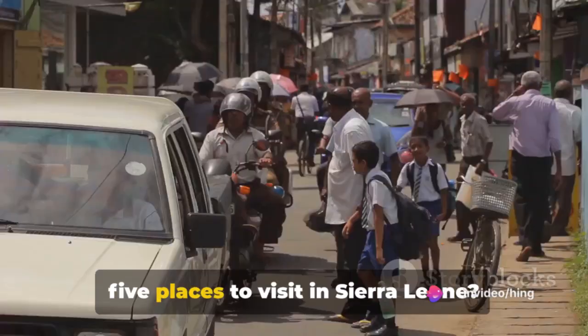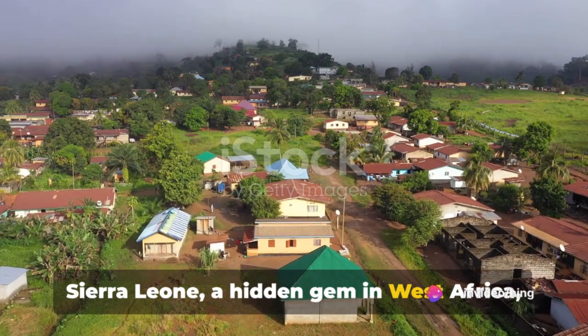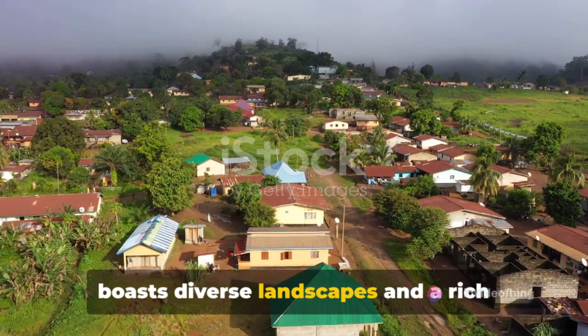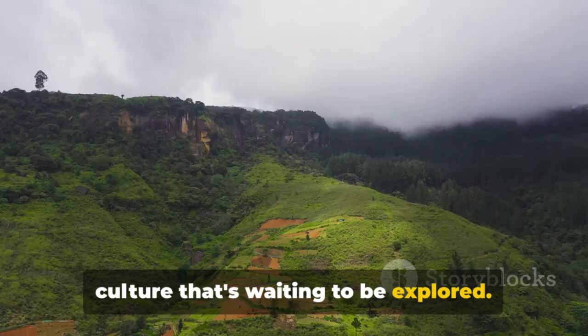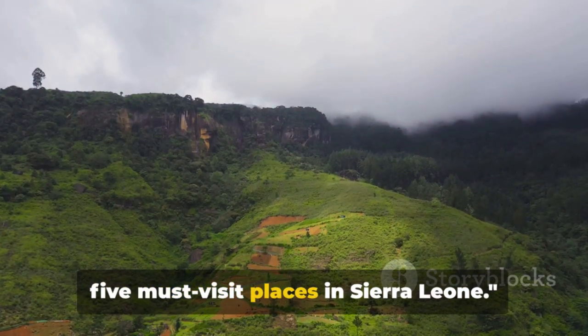Have you ever wondered about the top 5 places to visit in Sierra Leone? Sierra Leone, a hidden gem in West Africa, boasts diverse landscapes and a rich culture that's waiting to be explored. Dive in with us as we count down the top 5 must-visit places in Sierra Leone.